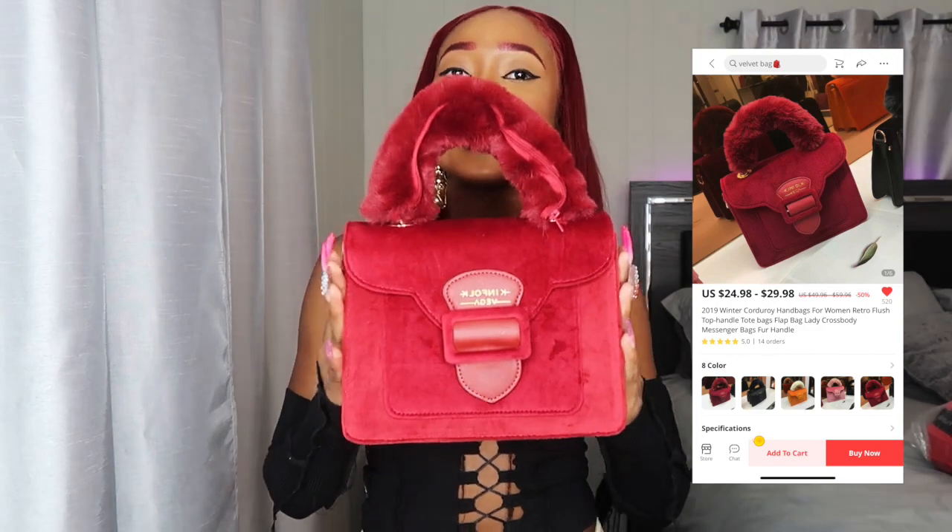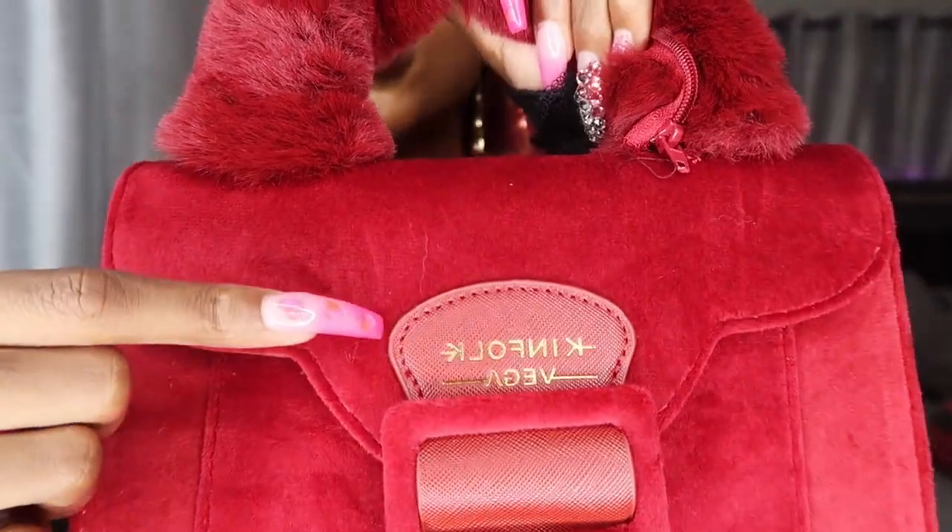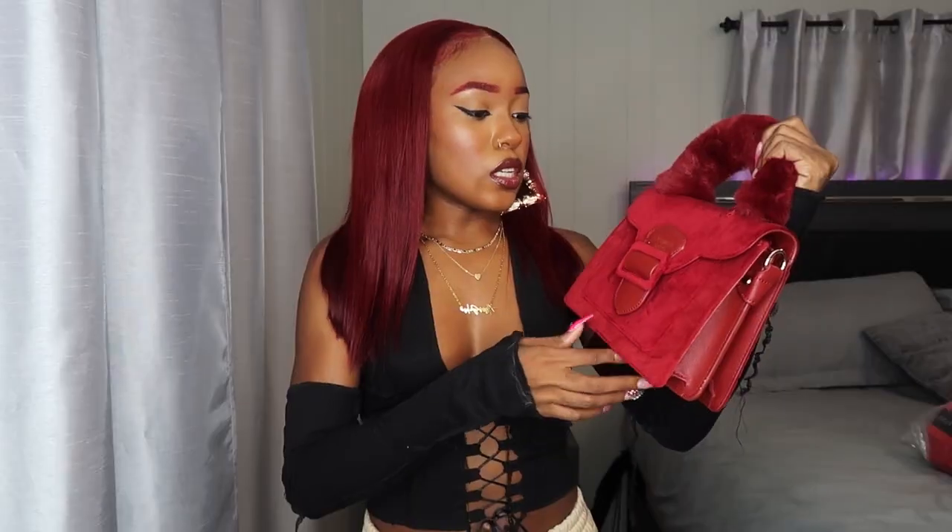Here is the last accessory — this cute little red, kind of burgundy bag. It's more burgundy in person; I don't know why it's showing up so bright on camera. It has a fur handle and the material is like velvety, but super good quality — really sturdy. It has a little buckle right here and snaps open with a magnetic button.